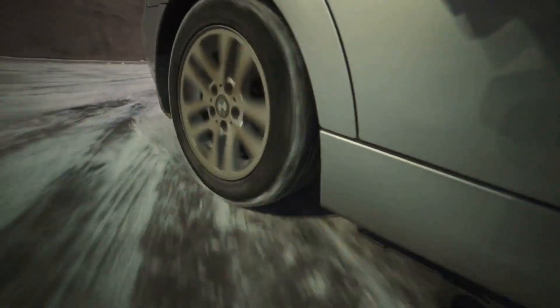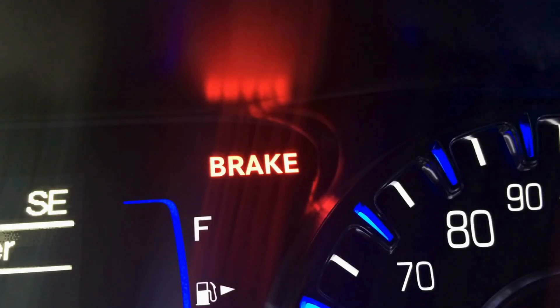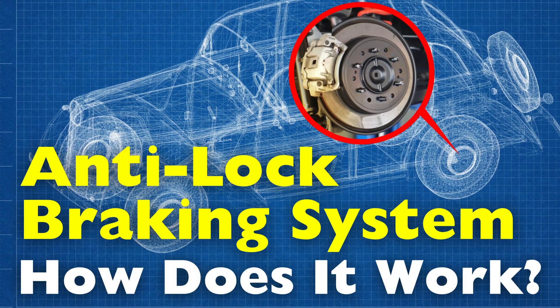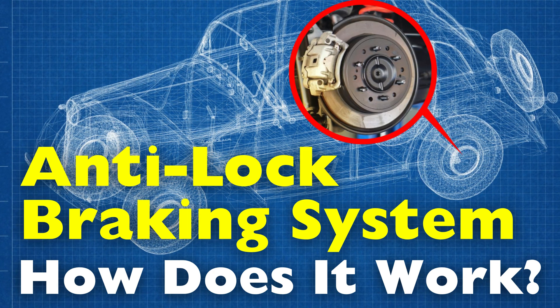This was once a common danger in emergency braking situations, until technology changed everything. Today, modern vehicles are equipped with a crucial safety system that helps prevent this exact scenario. But how does the Anti-Lock Braking System, or ABS, actually work? It's a life-saving innovation that many drivers experience, but rarely think about.